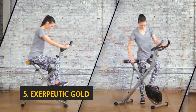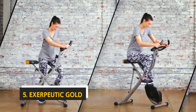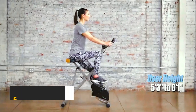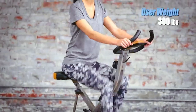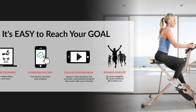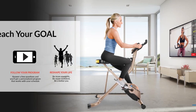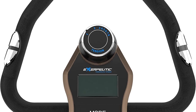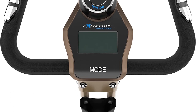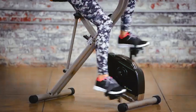Starting our list at number five, we have the Exerputed Gold. The Exerputed Gold is a durable, well-built exercise bike that's a great choice for anyone who wants a true home stationary bike but doesn't have a lot of space. It folds down for easy storage, and with the wheels you can move it around when it's not in use. Our only complaint is that you can't adjust the seat height.